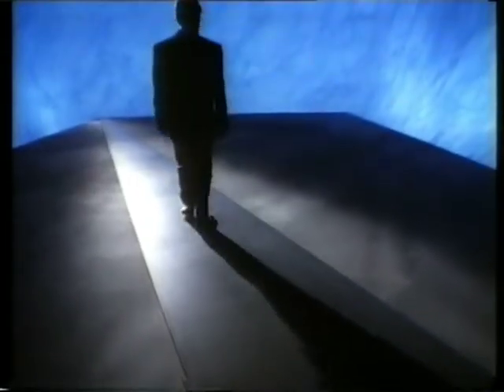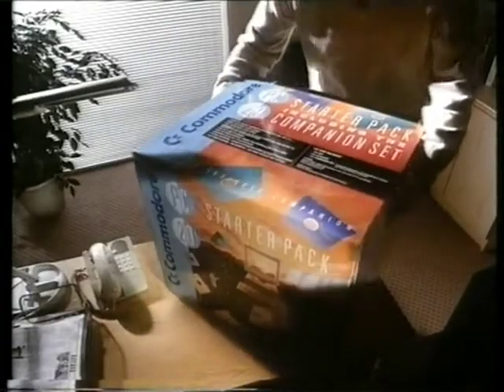Feel a bit out of step with computers? Does all that jargon trip you up? You're not alone. But now, Commodore Business Machines have introduced the PC Starter Pack.